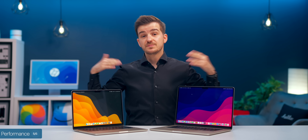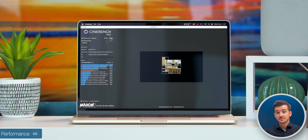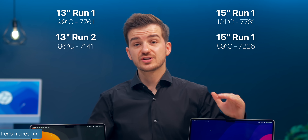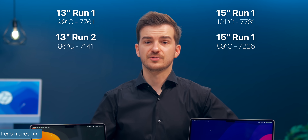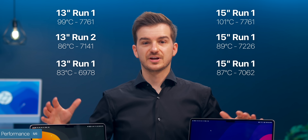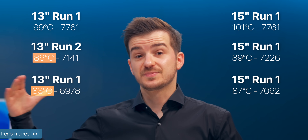What about pushing both CPUs to their max? We ran Cinebench three times back-to-back. In the first run they both scored exactly the same, but then the 13-inch started scoring lower and lower — by the third run, the 15-inch was 100 points ahead. Looking at the temperatures, the 13-inch was running cooler but was throttling its clock speeds more, hence the lower scores.